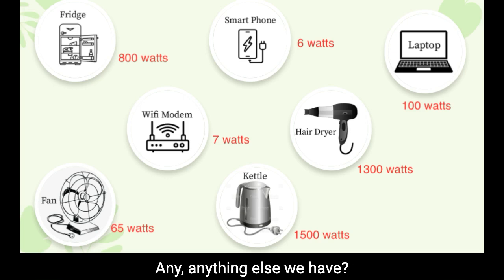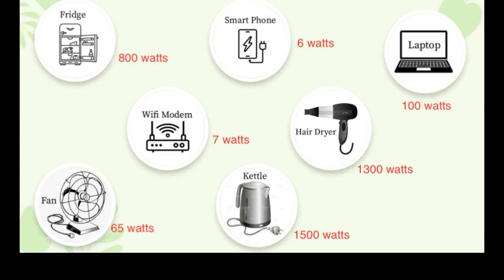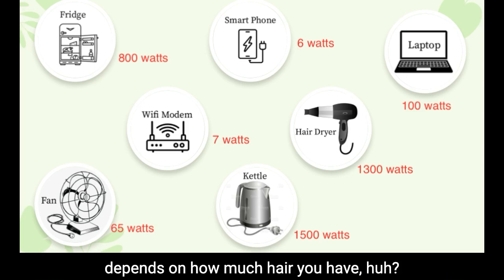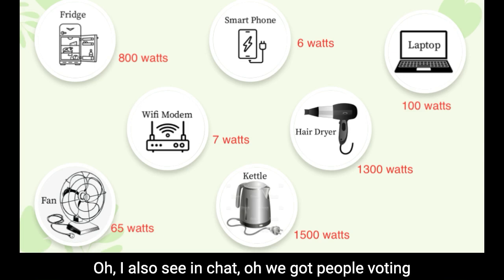Any other guesses before we start jumping in and see what exactly the answer is? Just saying the hairdryer — I guess it depends on how much hair you have. I also see in chat we've got people voting for kettle.